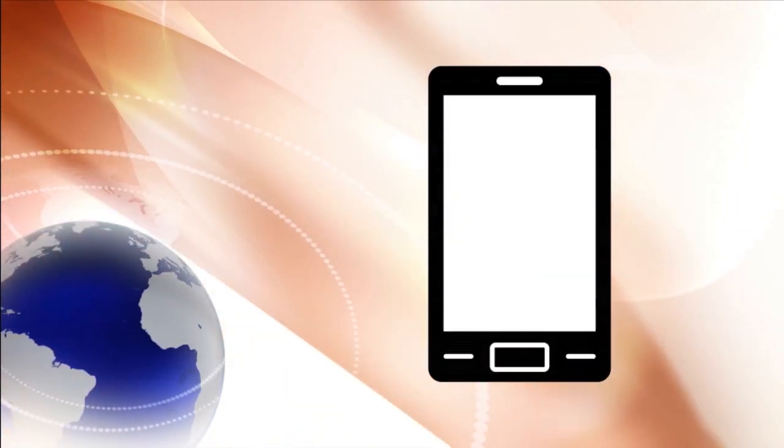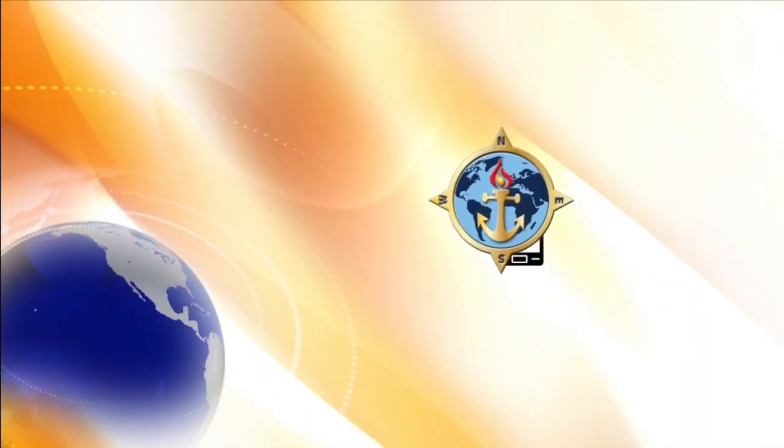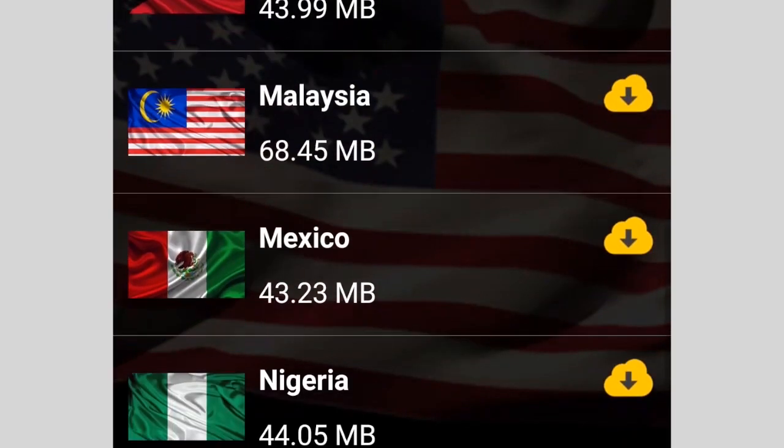The world at your fingertips. The Navy Center for Language, Regional Expertise and Culture has updated its Global Deployer app. The app covers 27 countries to help service members learn the language and culture.